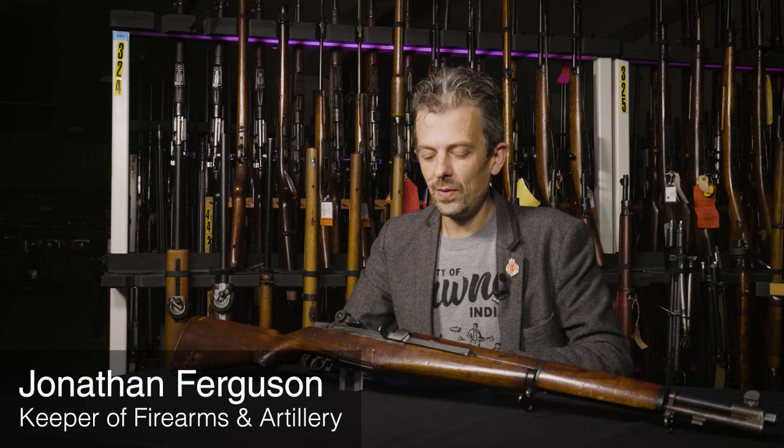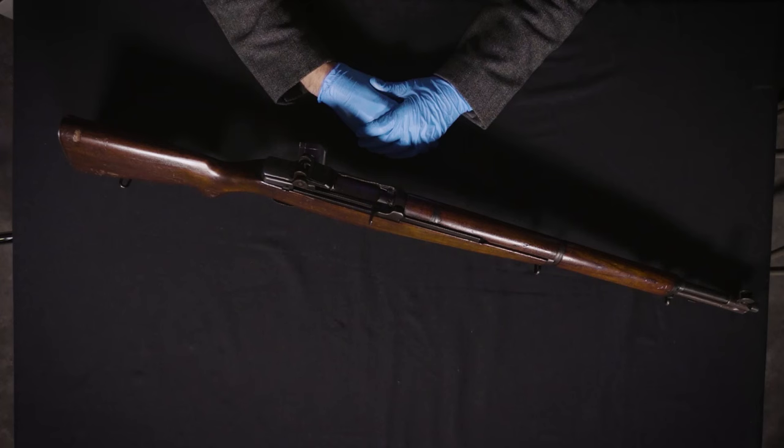Hi everyone, Jonathan here again with what looks like an ordinary M1 Garand rifle. As you've probably guessed, it is not an ordinary M1 Garand rifle.